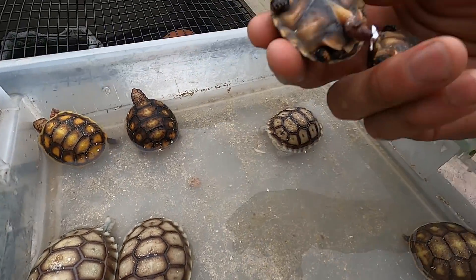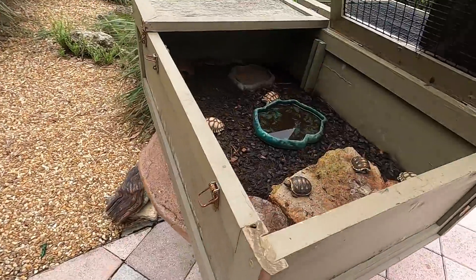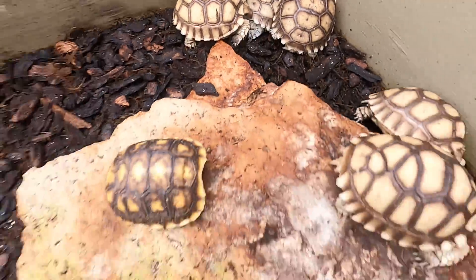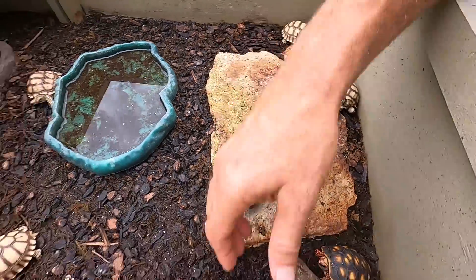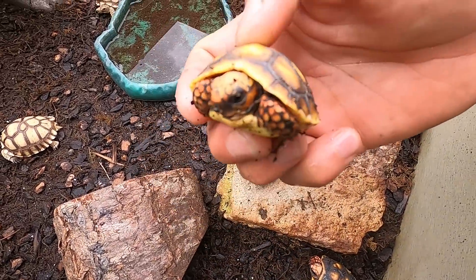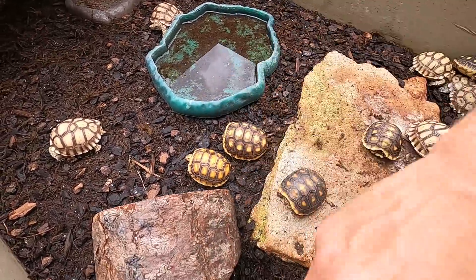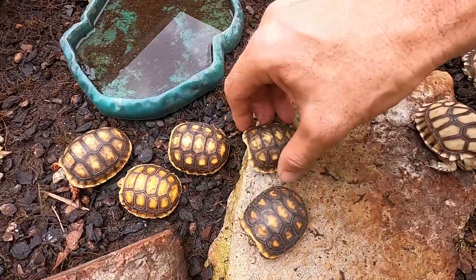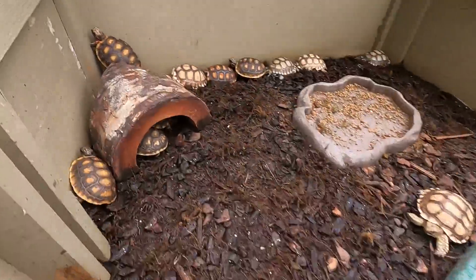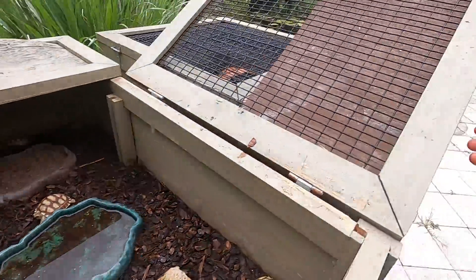We're going to put them back in the incubator so they can finish absorbing — they're not quite ready to go into the nursery. As for the rest of these tortoises, they all hatched out while I was gone. We've got sulcatas, beautiful little red foots — look at how light these ones are, just incredibly vibrant. This one's got some interesting scoots on his vertebrals.